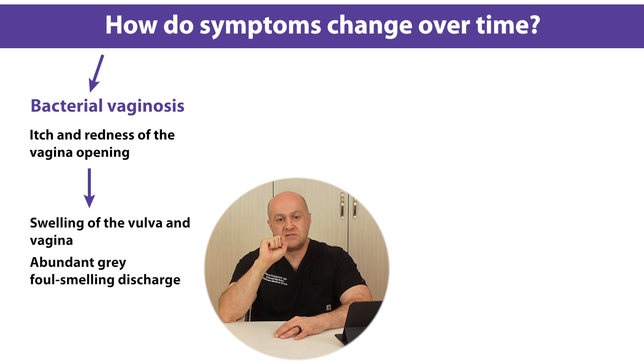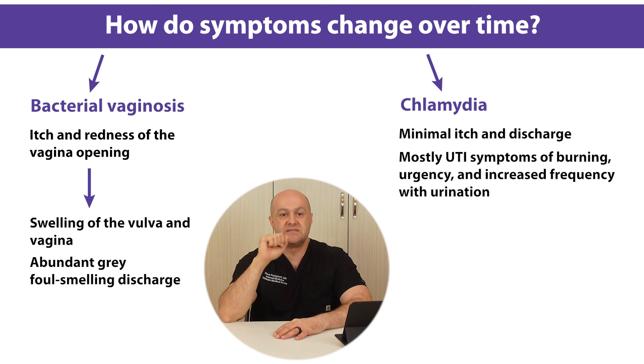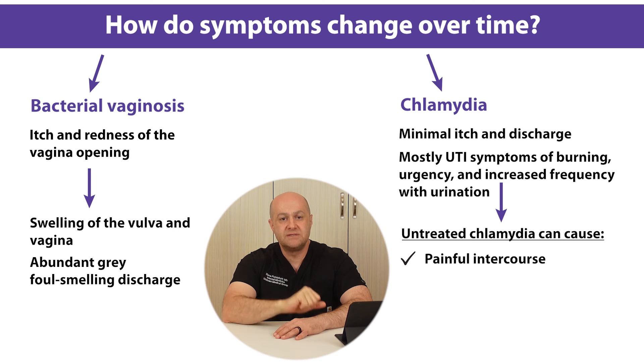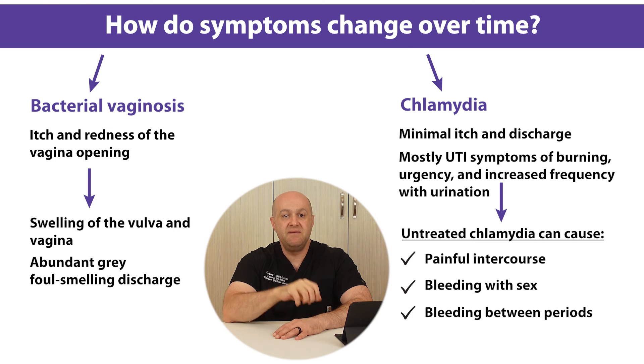Unlike bacterial vaginosis, chlamydia causes minimal itching and discharge. The main symptoms of chlamydia are urinary symptoms: burning, increased urgency, and frequency of urination. Chlamydia infection, if left untreated, can lead to painful intercourse, bleeding with sexual activity and between periods, and even pelvic inflammatory disease, which can cause lower abdominal pain and infertility.